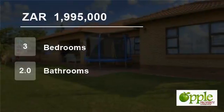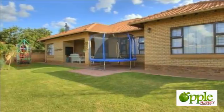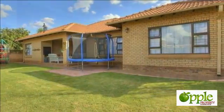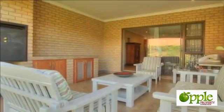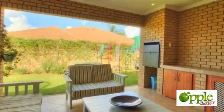Welcome to this three-bedroom townhouse for sale in Equestria, Pretoria, Gauteng, South Africa for 1,995,000 Rand. Prime full-title property. Extremely low levies. Proudly represented by Apple Property Connection.